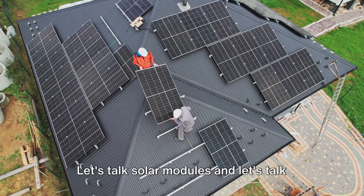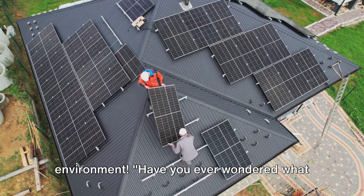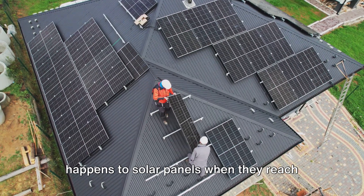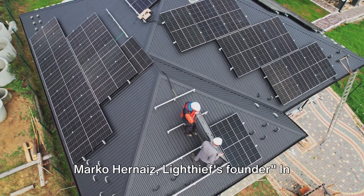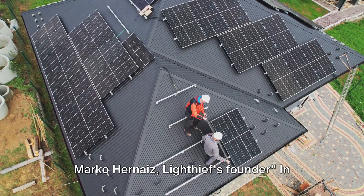Let's talk solar modules and let's talk environment. Have you ever wondered what happens to solar panels when they reach the end of their operational life? Asks Marco Hennaiz, Lighthief's founder.